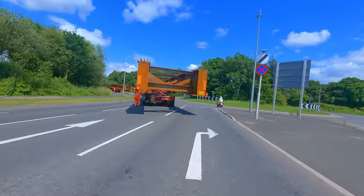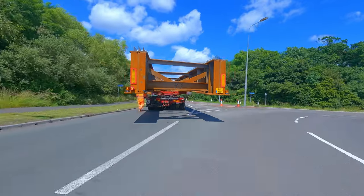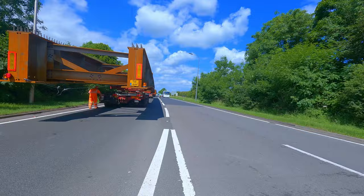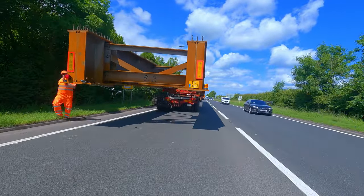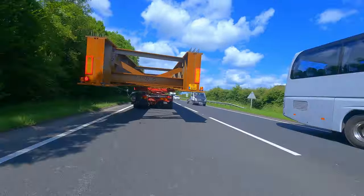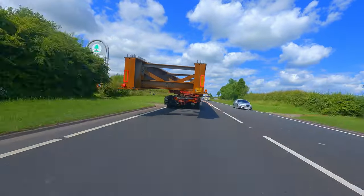This is myself and Tom just turning left onto the A66. We then set the wheels straight, put it onto automatic steering, I jump into the van with the escort driver, and we make our way down to the roundabout that we're going to go all the way round.